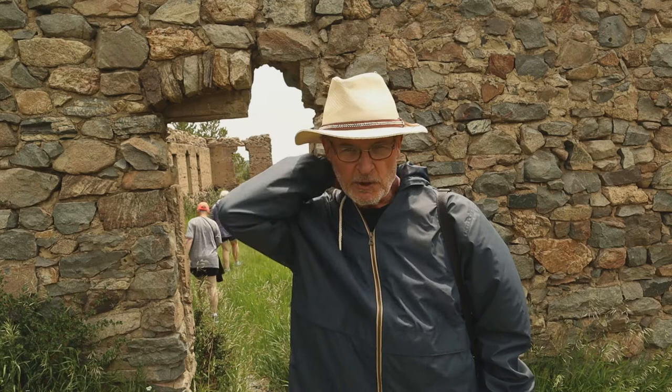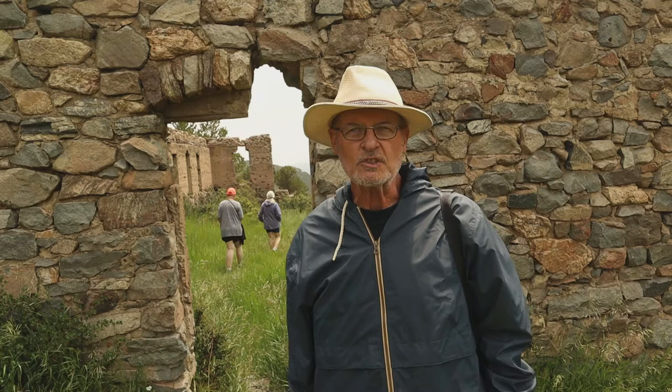Hi, this is Bruce, The Last Nail, and I'm up here at Caribou, Colorado. Now Caribou, Colorado is an old, abandoned, dilapidated ghost town, but it's very historical.